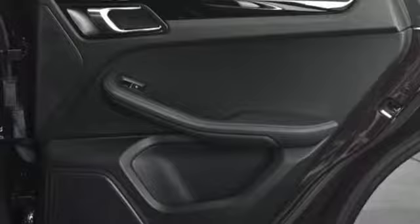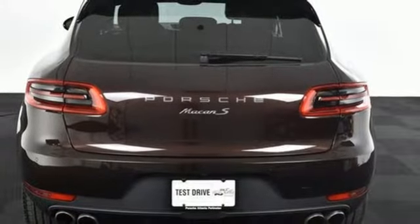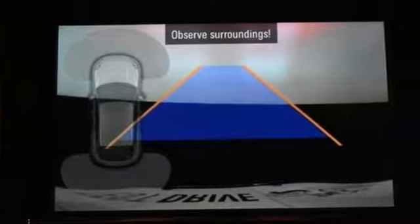Touchscreen Display, Power Folding Driver and Passenger Side Exterior Mirror, Driver Memory Seats, and Power Heated Mirrors.